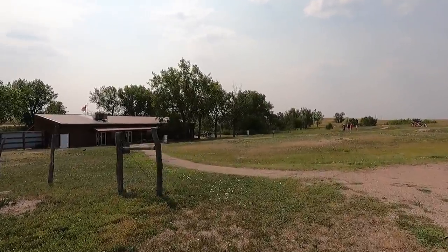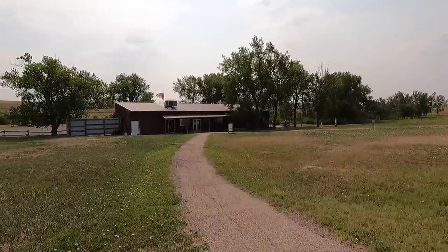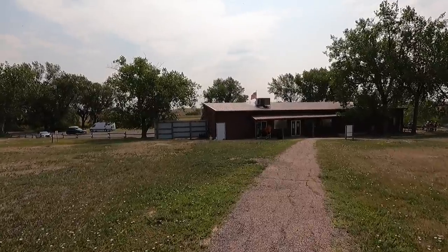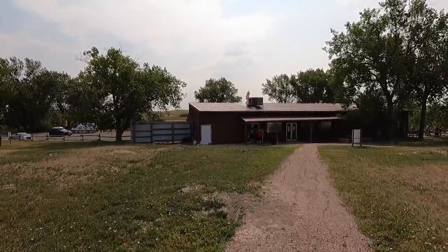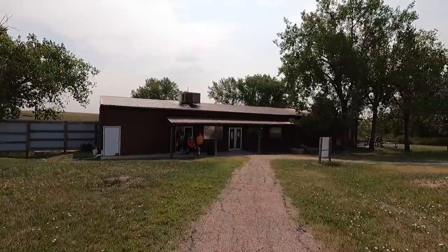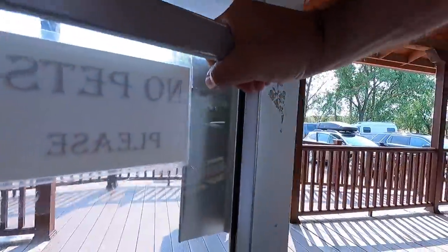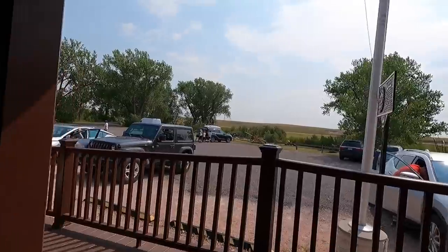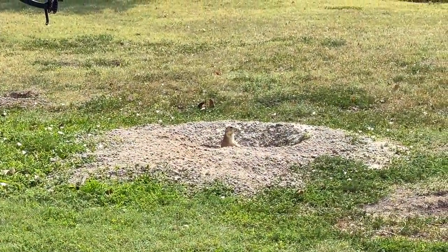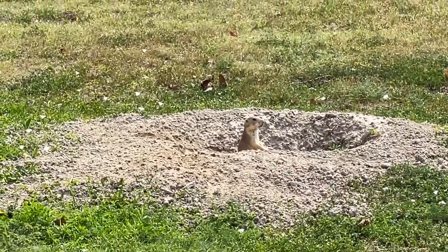Not a bad little stop. Check it out if you get down this way — it's right before you get to the Badlands. We're about five miles from the entrance of the National Park. Cute little stop, take a break, see a little bit of history. Coming up next will be the Badlands — we're going to drive through that big National Park. The journey continues — talk soon.